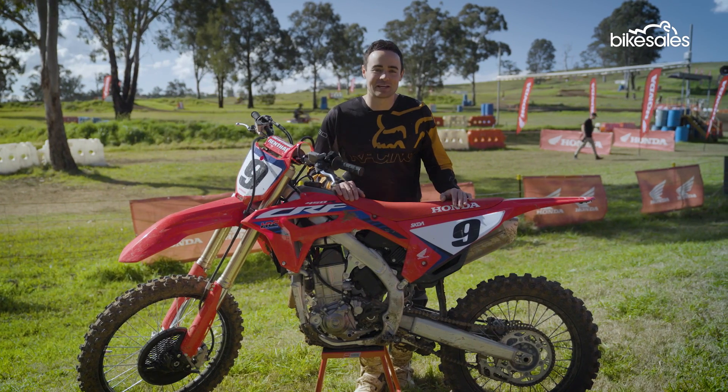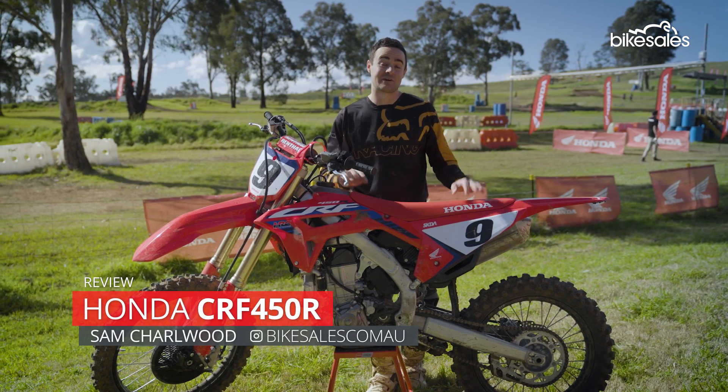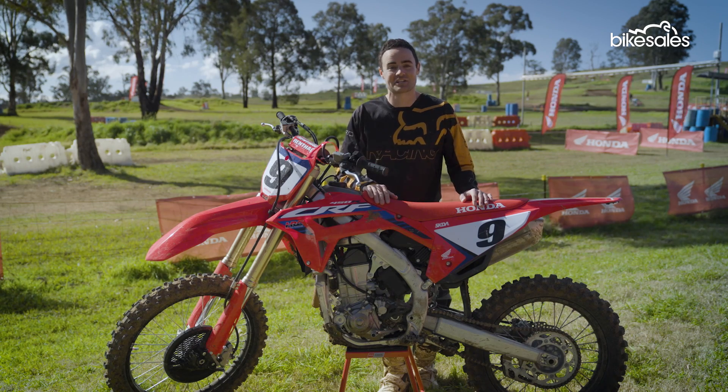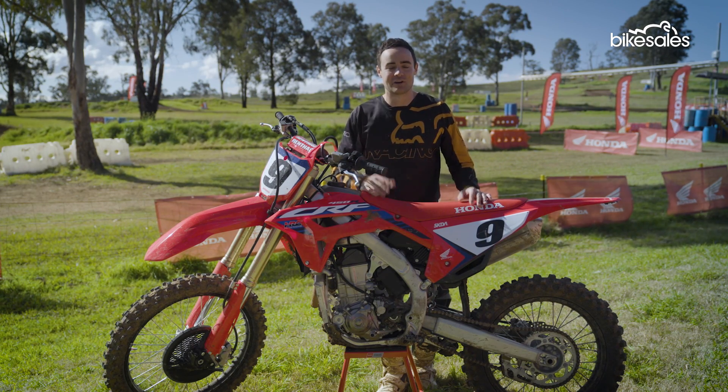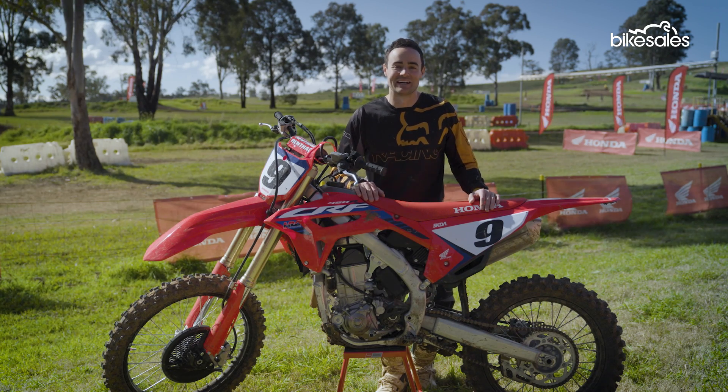Honda has updated its motocross line-up for 2023, and heading up the range as always is the new CRF450R. This bike also marks 50 years since the introduction of the original Elsinore. We're at the Appen Motorcycle Track in South West Sydney — let's see what it's all about.